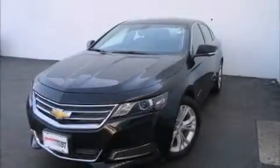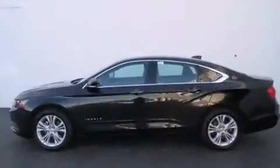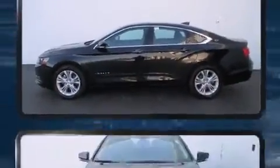Discerning drivers will appreciate the 2015 Chevrolet Impala. It features an automatic transmission, front-wheel drive, and a 2.5-liter four-cylinder engine.